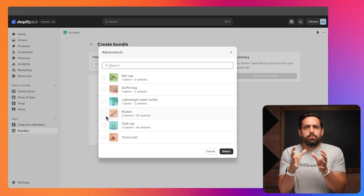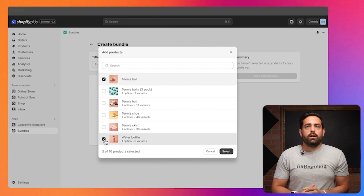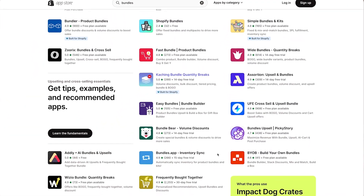Bundles is a simple app that allows you to create a basic one-to-one bundle where customers click on the bundle and check out with all those items in their cart. I was hoping they would include more options like mix-and-match or build-your-own custom bundles. For now, if you don't do bundles at all, this is a great opportunity to get started. But if you're looking for something more robust with more features, you'll want a different app.